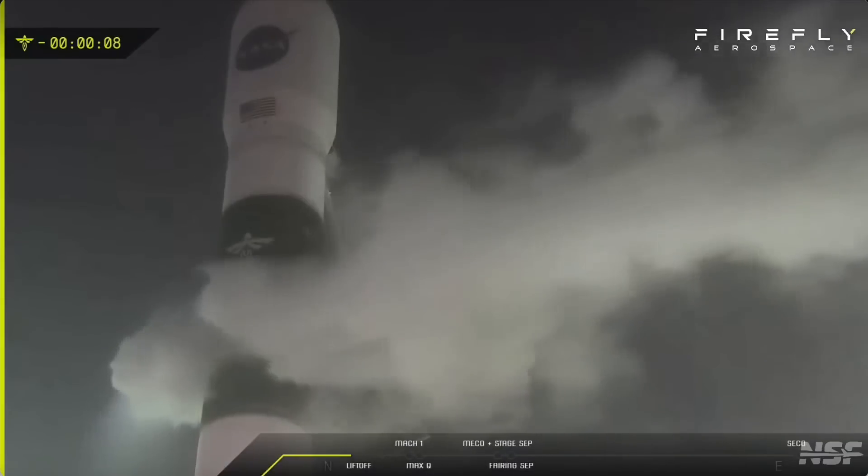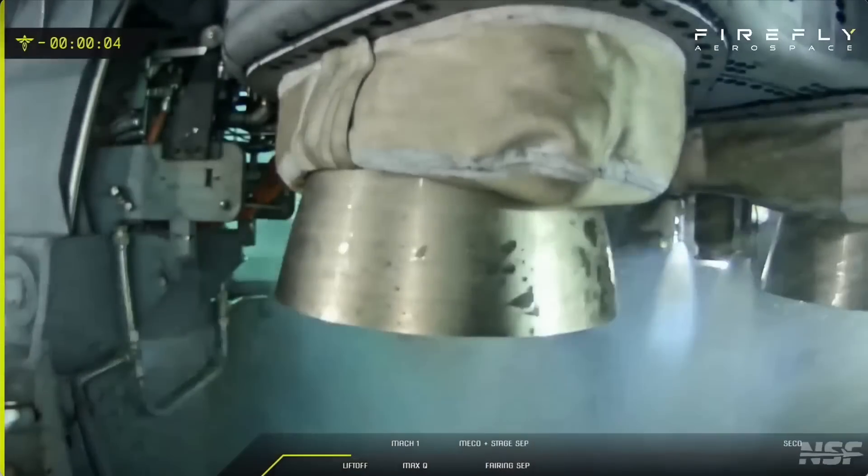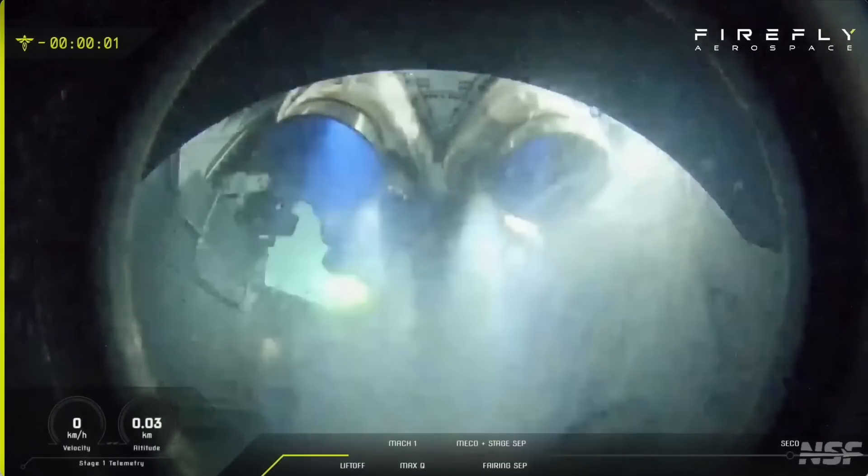T-minus ten, nine, eight, seven, six, five, four, three, two...